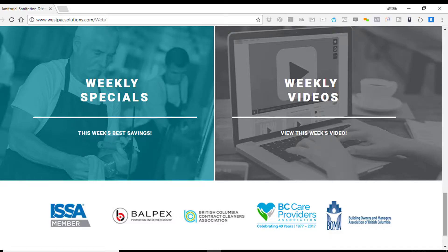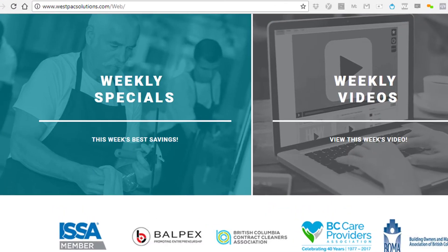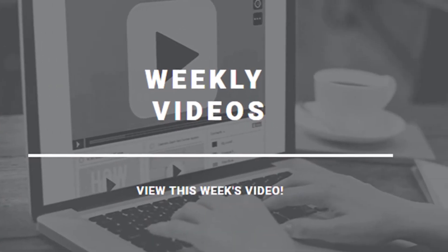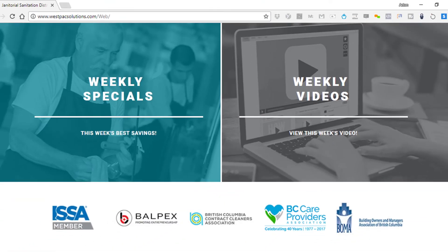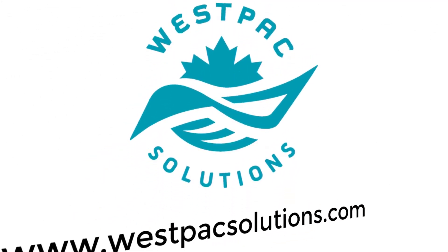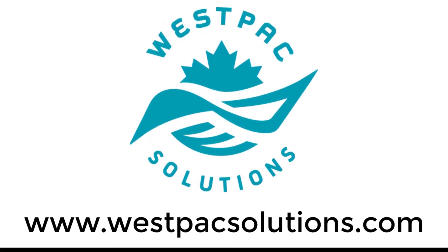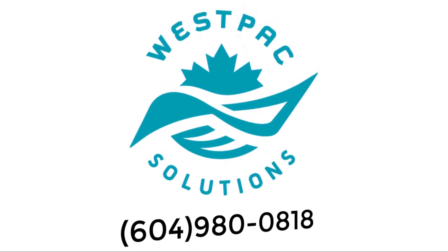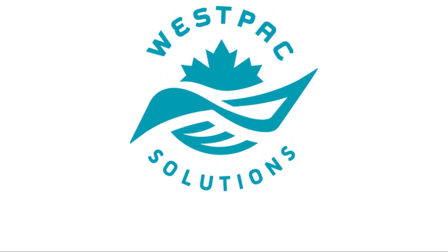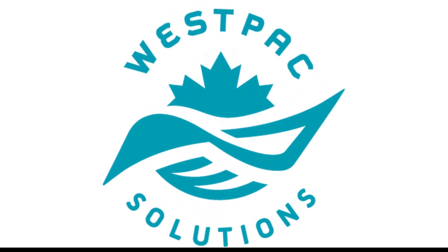On our home webpage, we'd like to point out a couple more features you'll appreciate: weekly specials and weekly educational videos. Westpac Solutions is here to help you achieve the highest level of success in 2018 and beyond. Open Monday to Friday, 8 to 4:30. Visit us at www.WestpacSolutions.com or call us at 604-980-0818. Westpac Solutions.